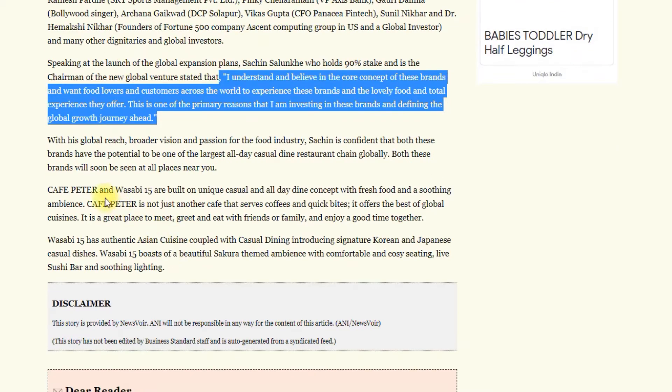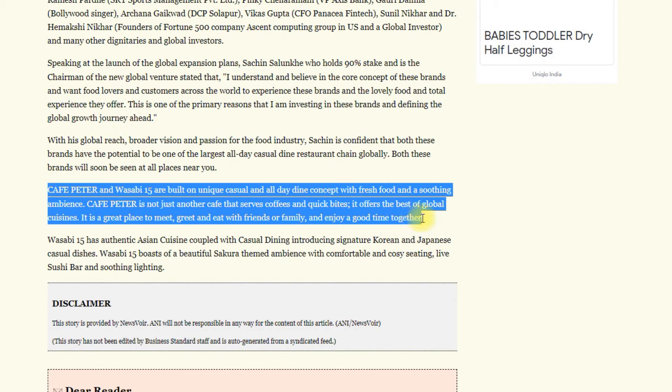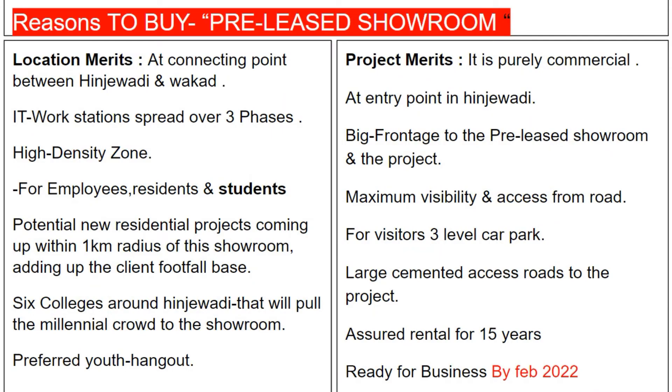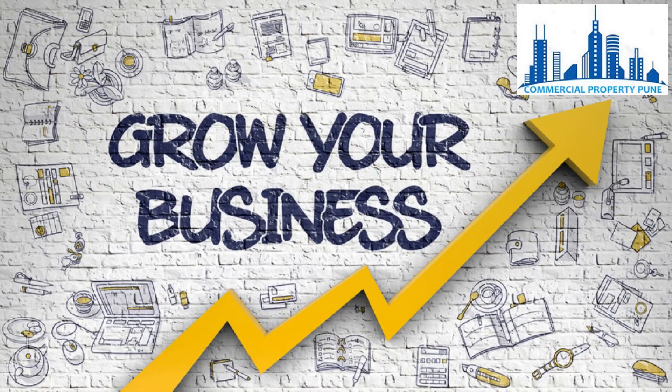Commercial Property Pune is the only YouTube channel that will broadcast such good listings with good brands for you on this platform. Thank you for watching the video.